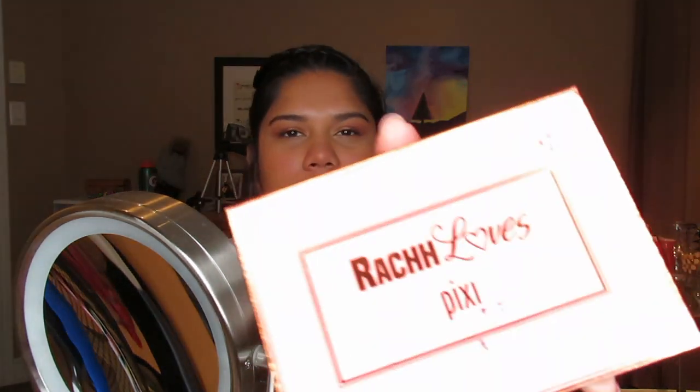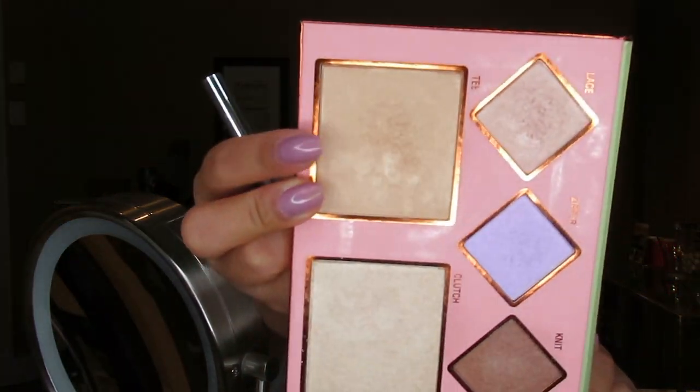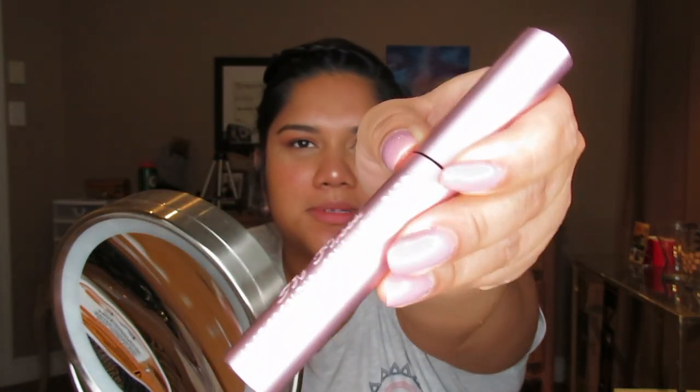For highlight I'm using the Rachel Loves Pixi palette — clearly very well-used and dirty, which I love. It looks gorgeous from the inside. I'm picking up the shade 'T' with my highlight brush — this highlight is just perfect, so pigmented, everything works out beautifully together. I also really love the nose highlight. Look at that!